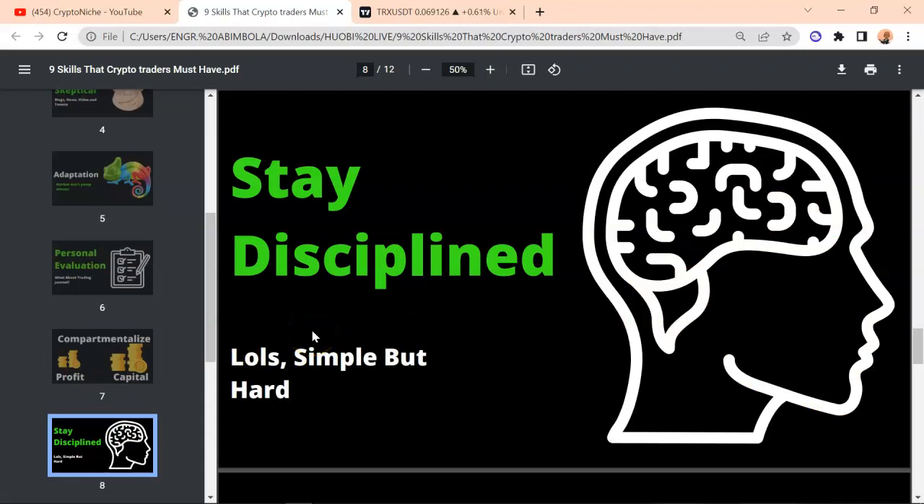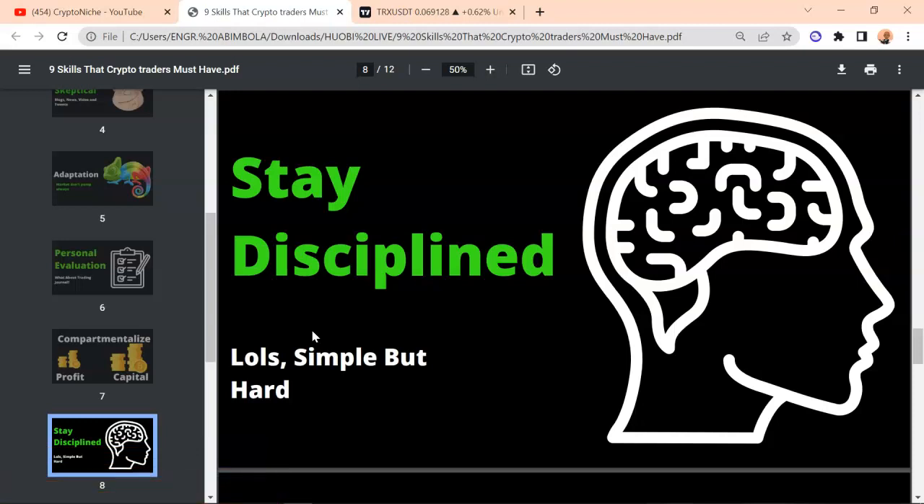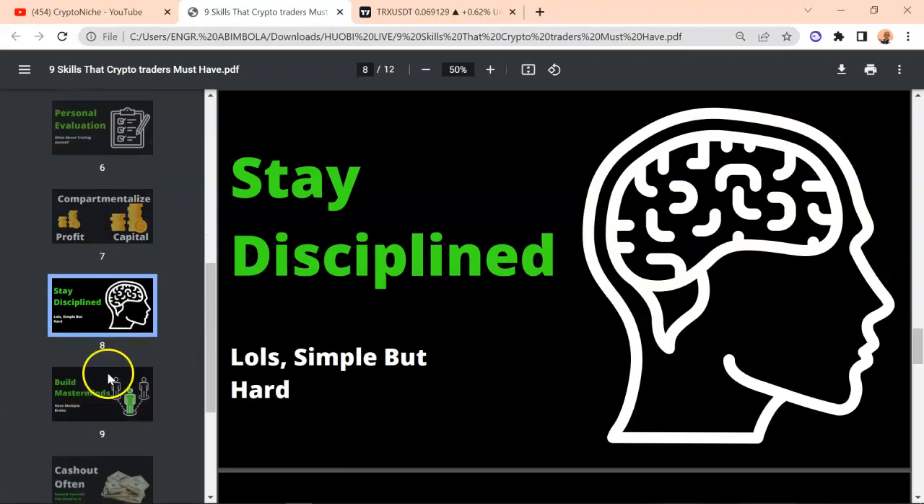Make sure that you stay disciplined. It is easy to say but hard to practice. There are times when you try to stay disciplined to whatever strategy or method you are using in the crypto world, and you might default — you may go against your own beliefs. Make sure that more than 80% of the time you are sticking to your game. Follow your trading plan to the core.